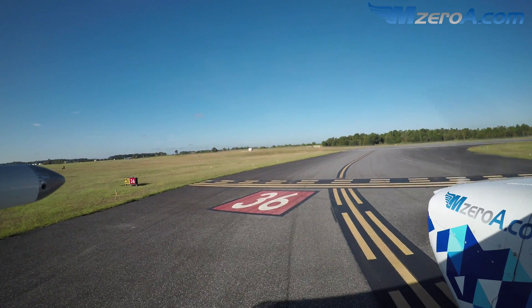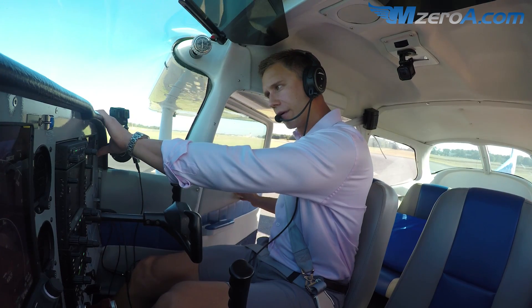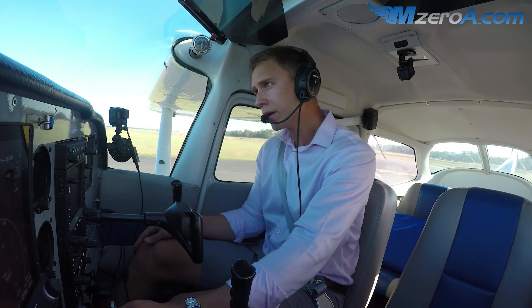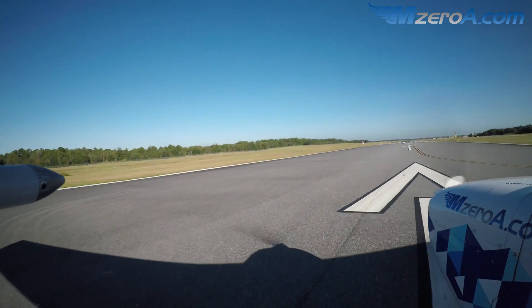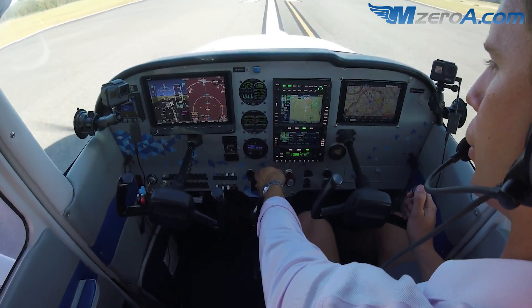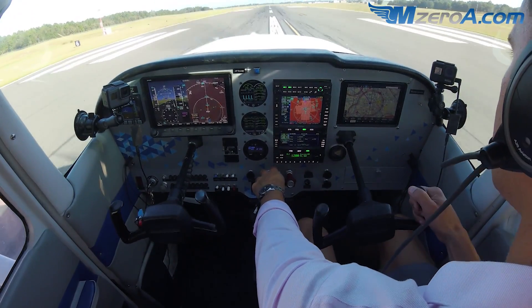There's my hold short line. 'Cessna 23 Mike Zulu, runway 36, cleared for takeoff. West departure approved. Cessna departing ahead of you is going left closed traffic.' I read back: 'Three-six, cleared for takeoff, westbound approved, we'll keep an eye on that traffic — 23 Mike Zulu.' Heels in the floor, toes on the pedals, smoothly advance to full power. Engine gauges all green. Airspeed is alive. Rolling — about a thousand feet of runway gone. There's 60 knots. We're flying.